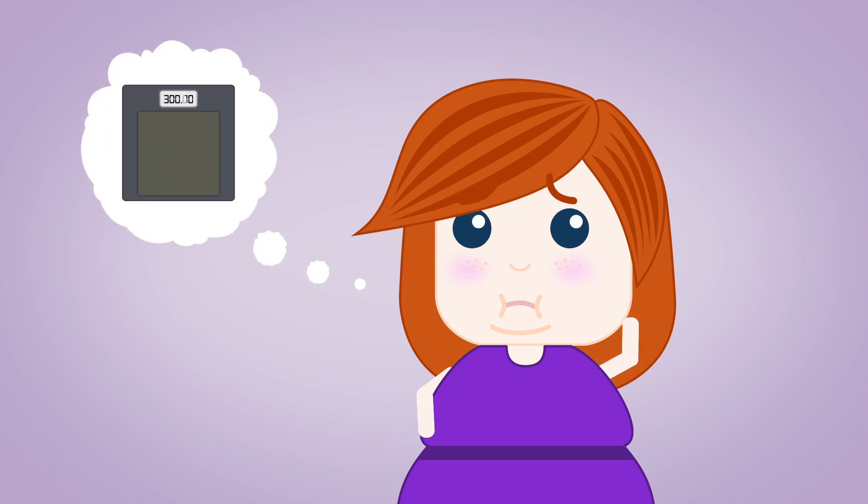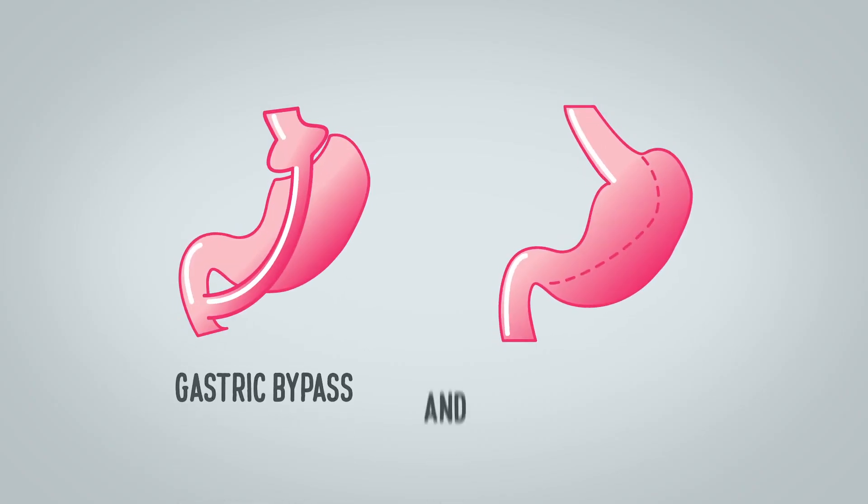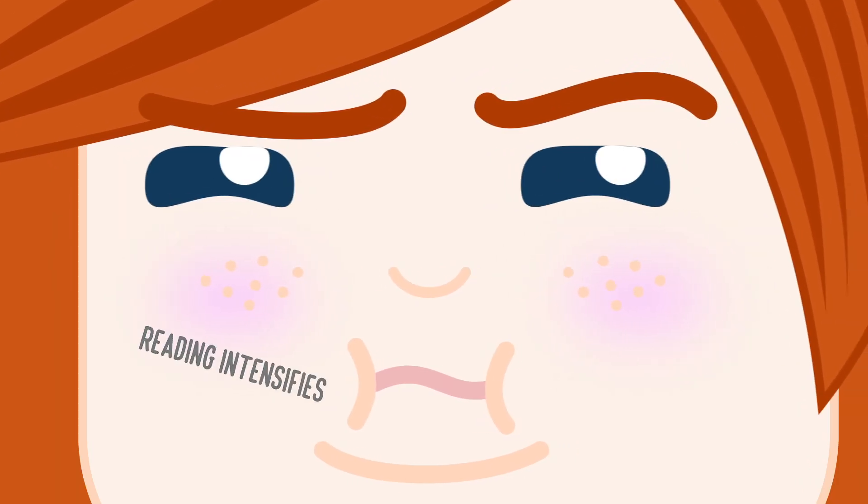Anna has been thinking about having weight loss surgery. She's done a lot of research and found that the two most common procedures are the gastric bypass and the gastric sleeve. However, Anna doesn't know which one's right for her.